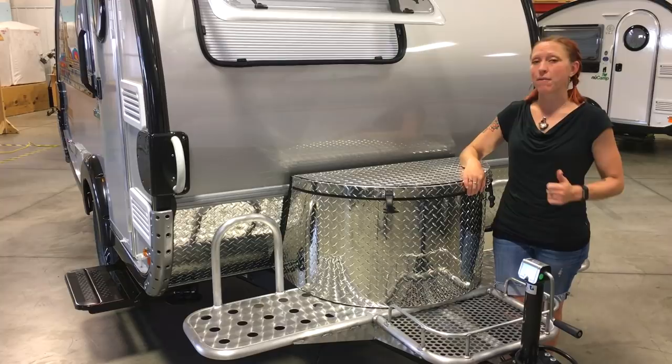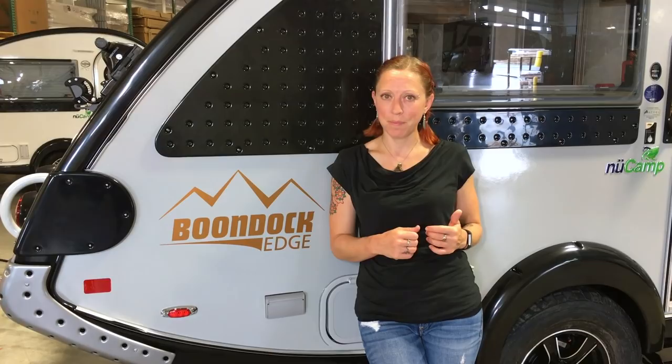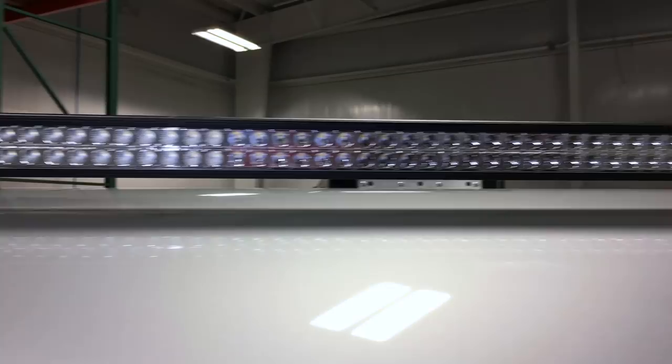Last but not least we've got the Boondock Edge, which gives you everything we've seen so far plus a few extra bells and whistles. On the inside you'll have all-weather marmoleum flooring along with cargo nets on the inside of the front door. On the outside you get an extra 52-inch light bar mounted to the roof, two extra accent lights on the back, a Yakima rack mounted to the roof for additional storage, optional solar panels, and a five-piece accent kit that makes it look pretty rugged and cool.